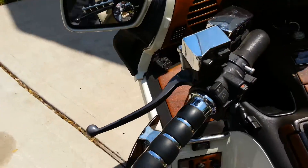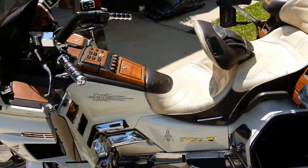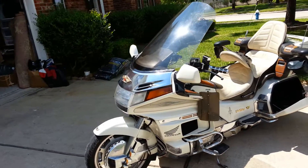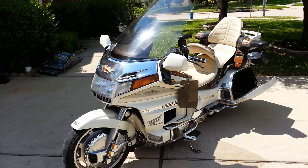If you guys have any questions about the bike, you want to come see it or come buy it, the name and information will be on the bottom of the listing. Come take a look at it and take it home. Thanks.